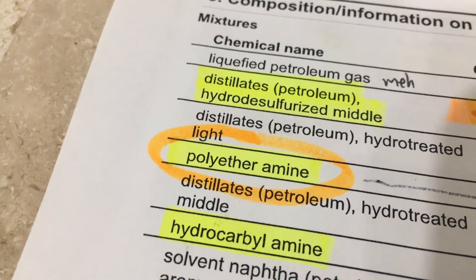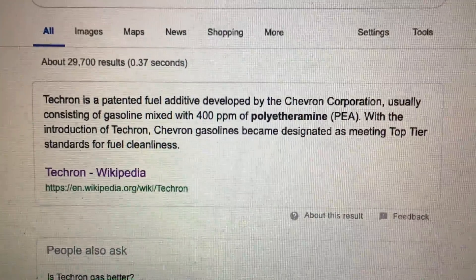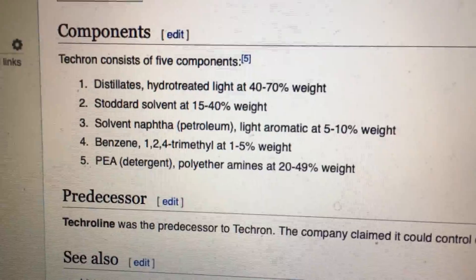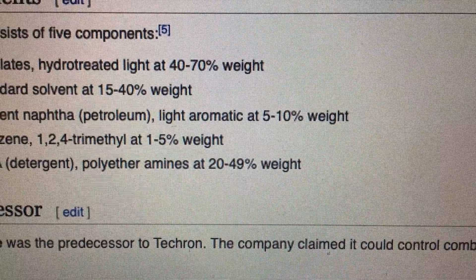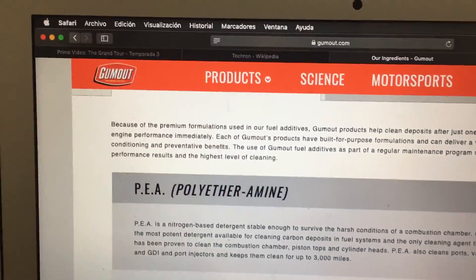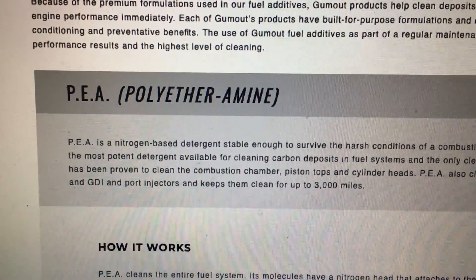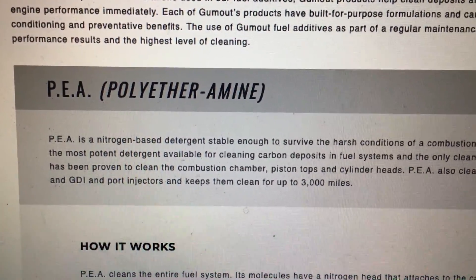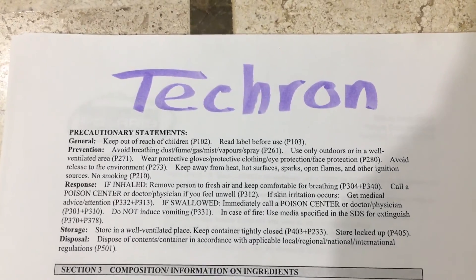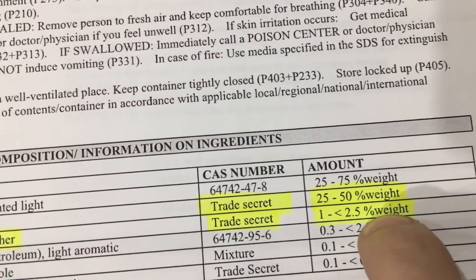In the chemical name I can see 'polyetheramine,' so that got me thinking — what is polyetheramine? I don't have the CAS number but I can Google it. When I search polyetheramine, the first result is Chevron Techron — boy, that was easy. Chevron Techron also uses polyetheramines as detergents, and it's almost half of what you get in a bottle. I also found the Gum Out page, where they describe polyetheramines as a nitrogen-based detergent that is the most potent solvent available for cleaning carbon deposits in fuel systems. There it is — that's the silver bullet.